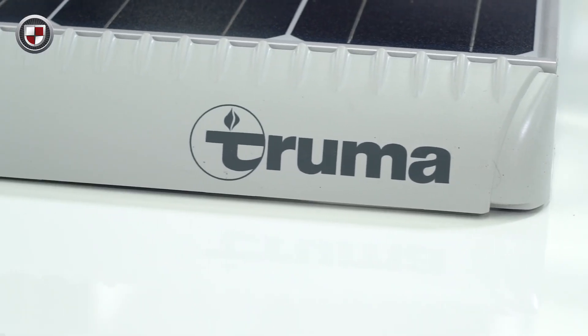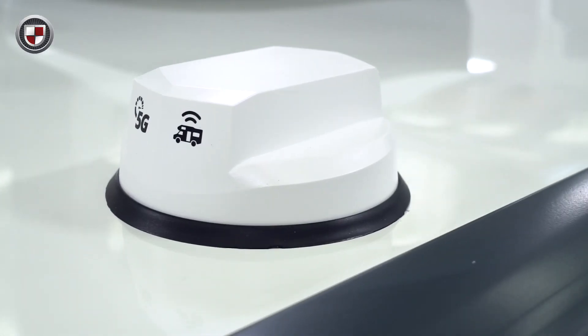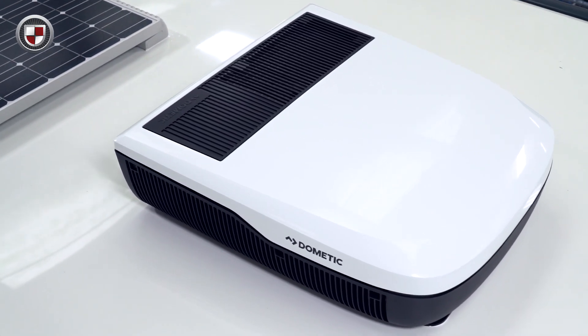The Luso range has a roof-mounted 100 watt solar panel and roof-mounted Wi-Fi system. The Luso also features roof-mounted air conditioning as standard.